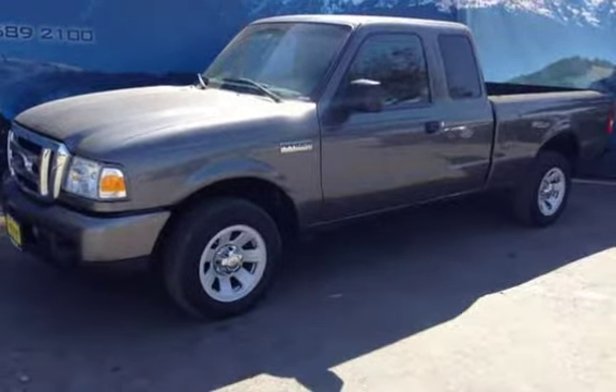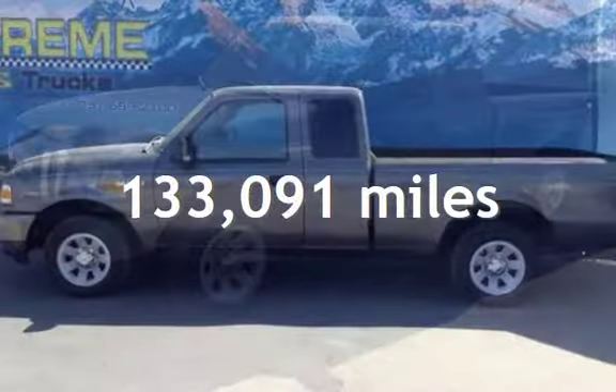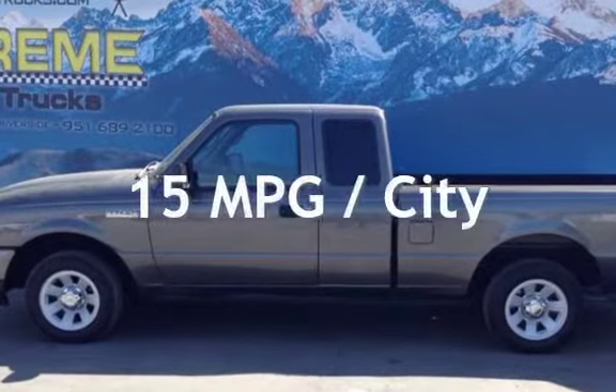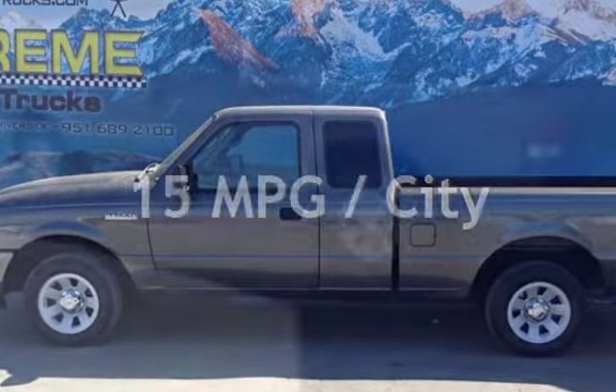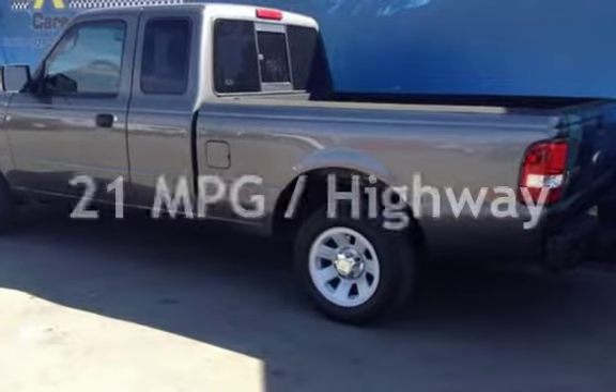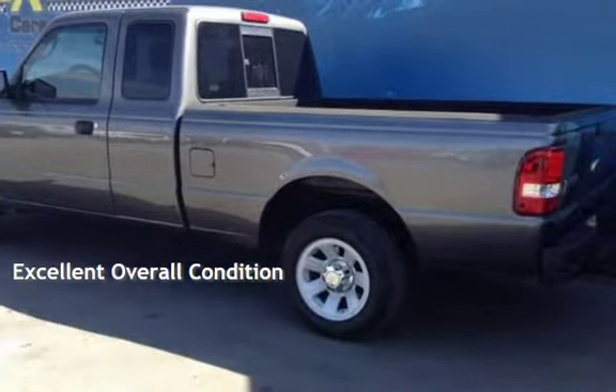This Ford has less than 134,000 miles on the odometer. Estimated fuel economy for this vehicle is 15 miles per gallon in the city and 21 miles per gallon on the highway. This vehicle is in excellent overall condition.